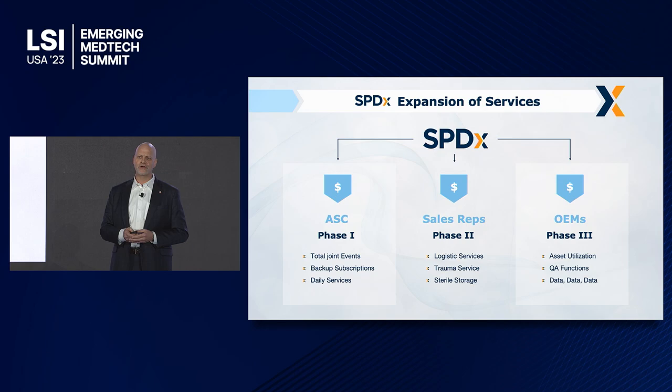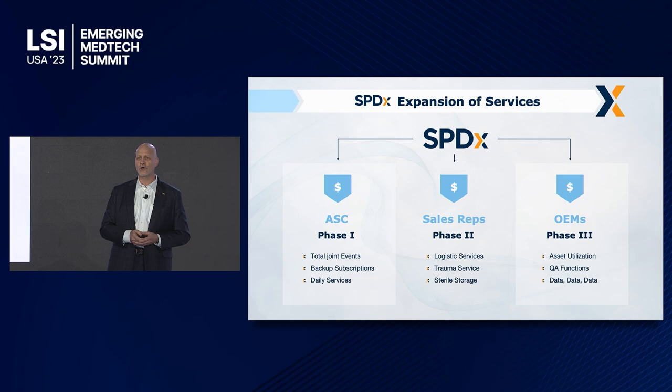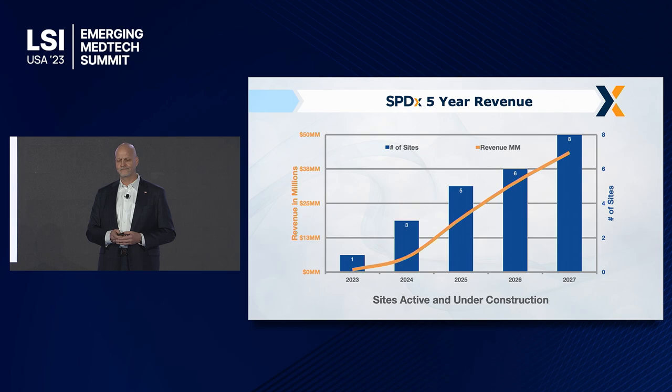SPDX expansion of services: we're going to move across and eventually get all the way to the OEMs, but we're going to start with the ASCs because that's where the vendor trays are the biggest problem today. We also sell backup subscriptions to hospitals — if your sterilizer goes down or your employees don't show up, we can take that capacity on a will-call basis. We are currently raising a Series A of $15 million in order to open these facilities.